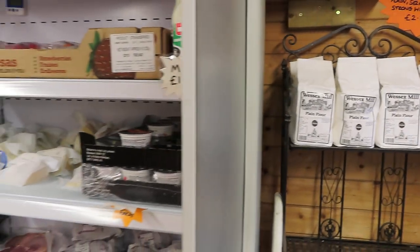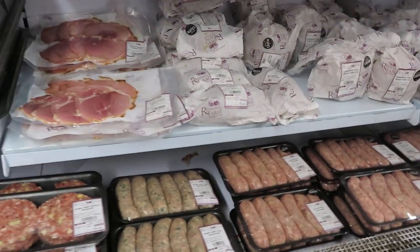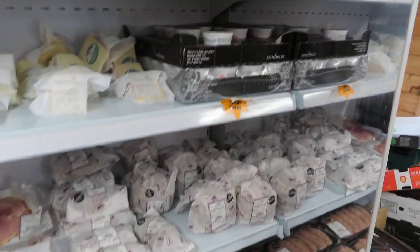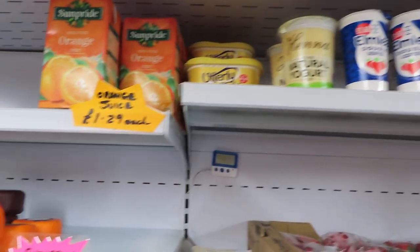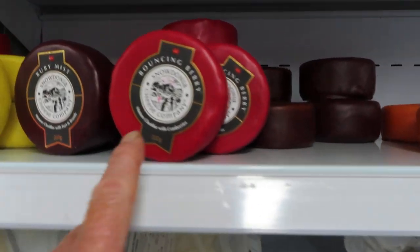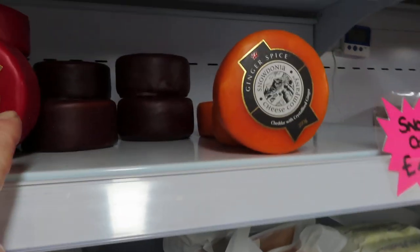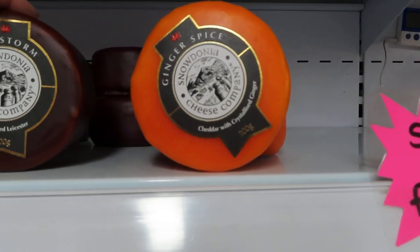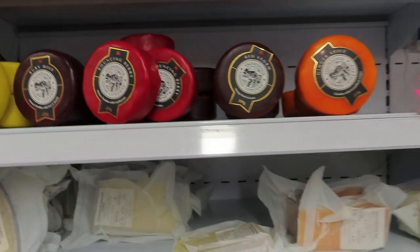Here we've got the fridge — something I don't need to look into. No sausages for me, thank you! They've got dairy, and look what they've got here — cheeses. I've bought one of these cheeses. Wow, look — I've bought a cheese!